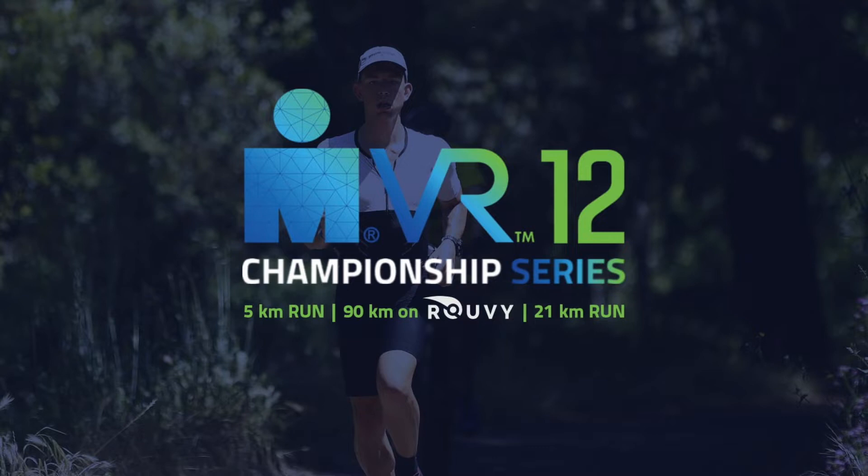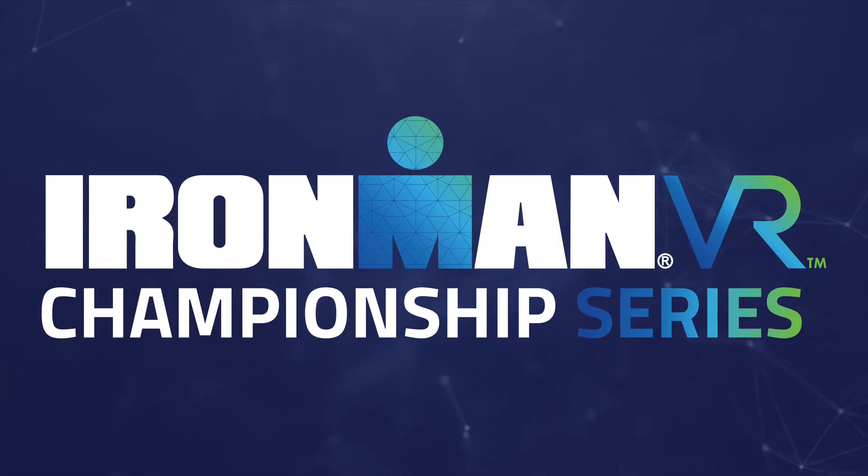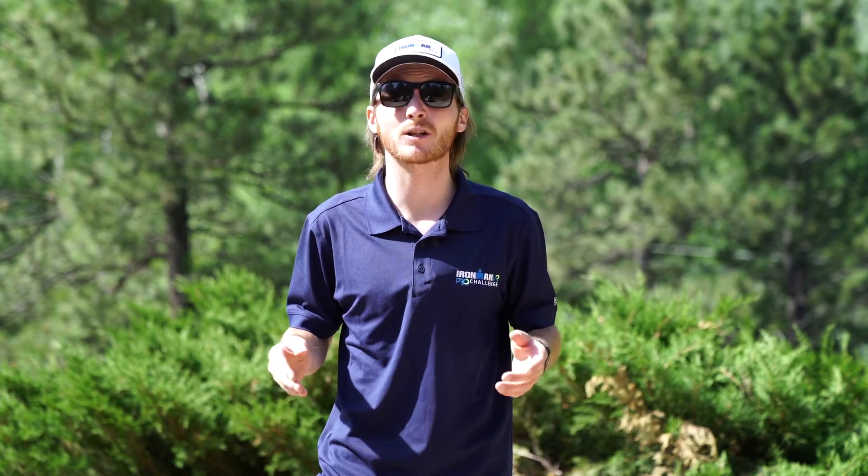For the Ironman VR Championship Series, you need to complete your runs outside, not on a treadmill, and the courses cannot feature a net elevation loss. You need to complete your bike portion on Ruvy on the Ironman 70.3 Kona bike course in race mode, not training mode. If you hope to compete in the Ironman VR Championship Series, or you hope to win one of those Ironman 70.3 World Championship qualifying slots, then you need to complete this weekend's race.